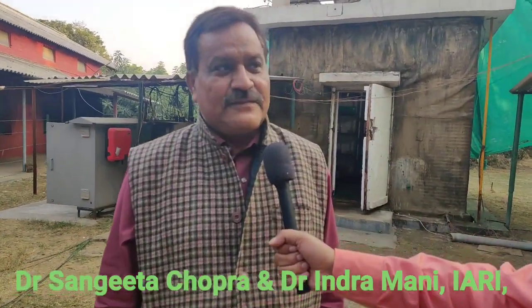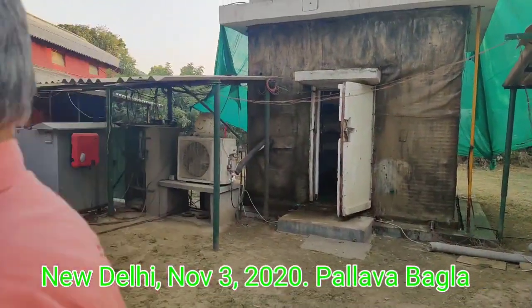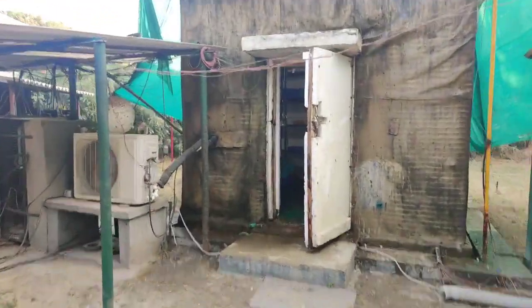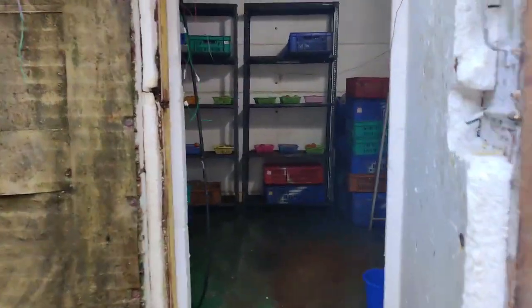Dr. Sangeeta, basically this is a grid-less, battery-less solar refrigerator. We call it the Sun Fridge. We gave it this name because initially we developed it for on-farm storage of perishables.